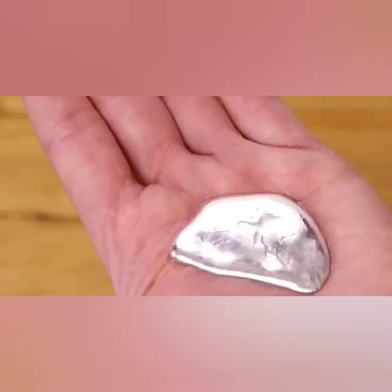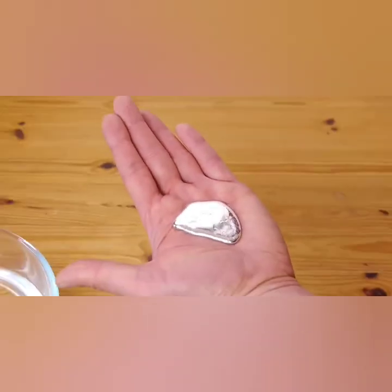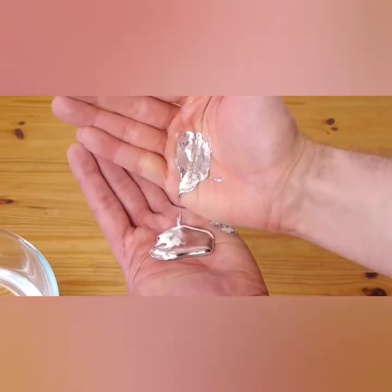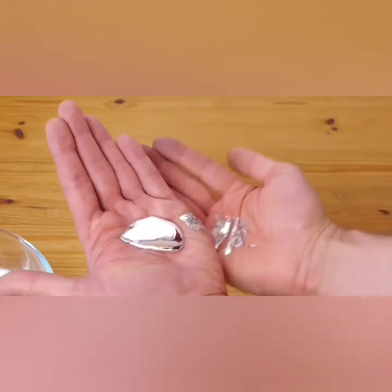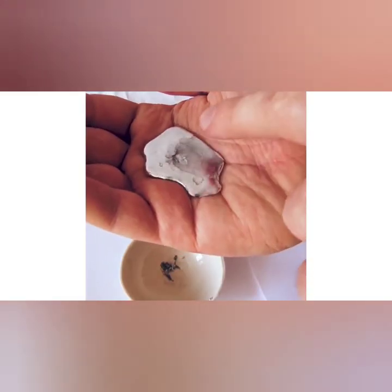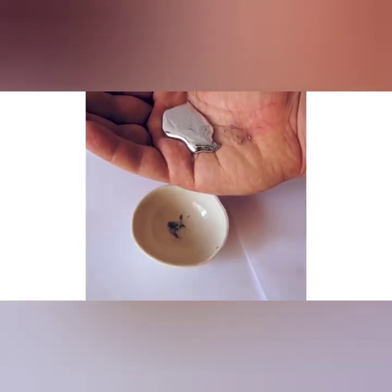The triple point of gallium — 302.9166 K, 29.7666 degrees Celsius, 85.5799 degrees Fahrenheit — is used by the U.S. National Institute of Standards and Technology (NIST) in preference to the melting point.